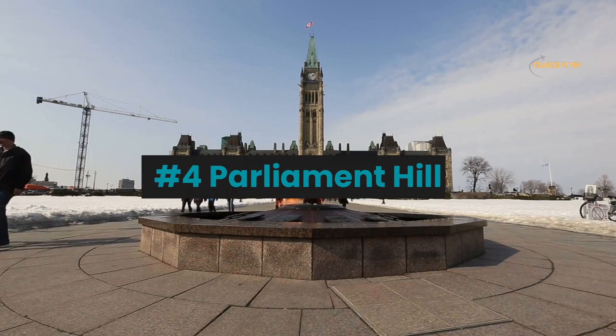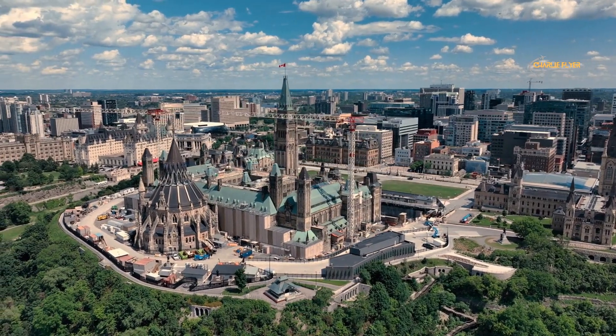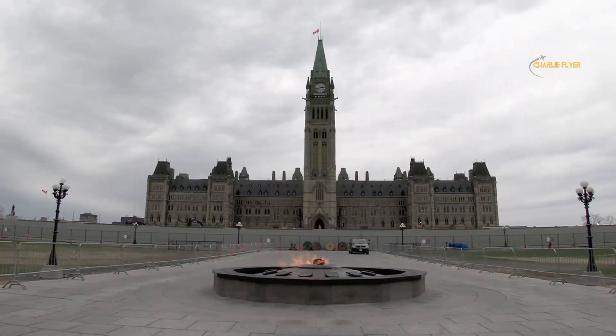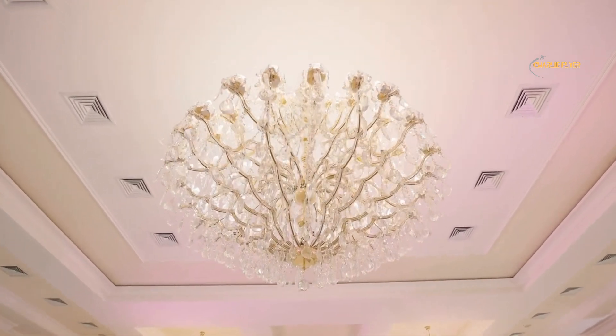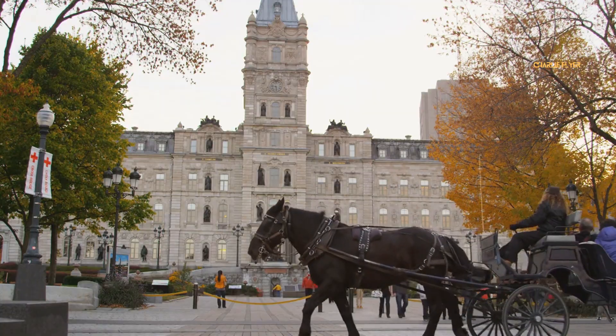Number 4: Parliament Hill. Located in the country's capital, Ottawa, Parliament Hill is the political heart of Canada. The hill is home to the Parliament buildings, which include the House of Commons, the Senate, and the Library of Parliament. The buildings are stunning examples of Victorian architecture, featuring Gothic Revival style and richly decorated interiors.